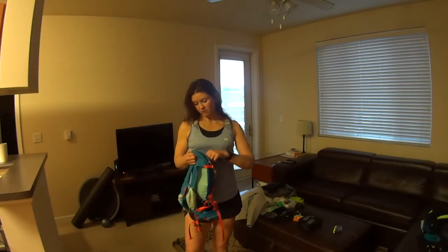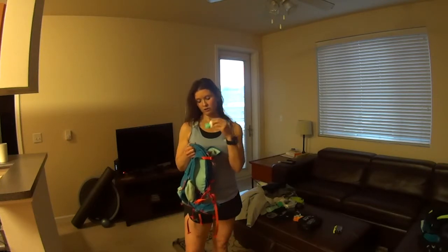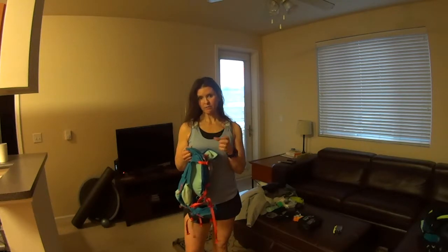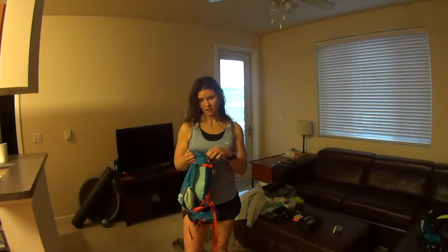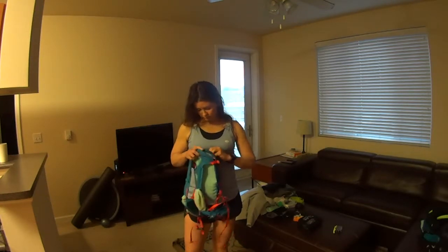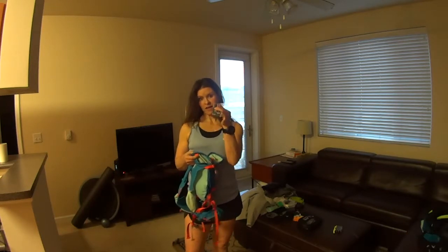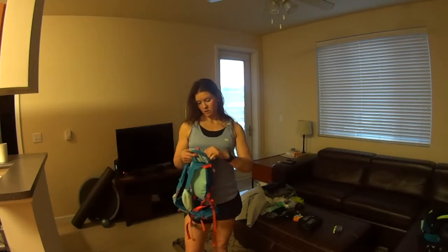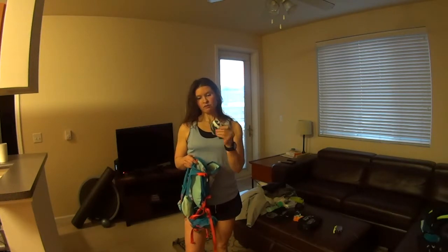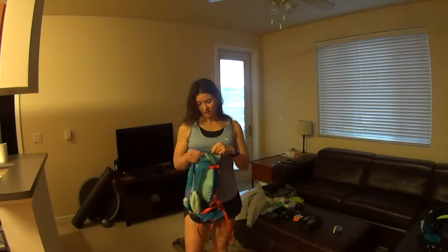I keep a spare set of contacts and a contact holder in my pack, just in case it's raining or a contact slips out. I also keep an extra pair of glasses. And I keep spare batteries for my headlamp — that's when you need them most. Test everything before you leave.